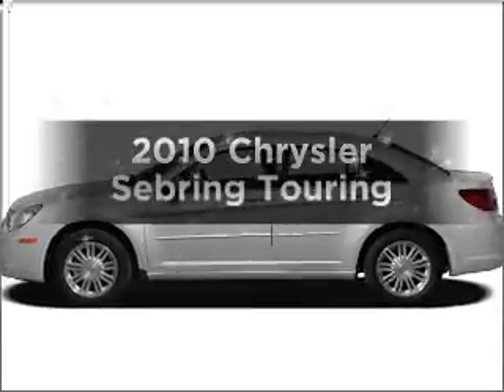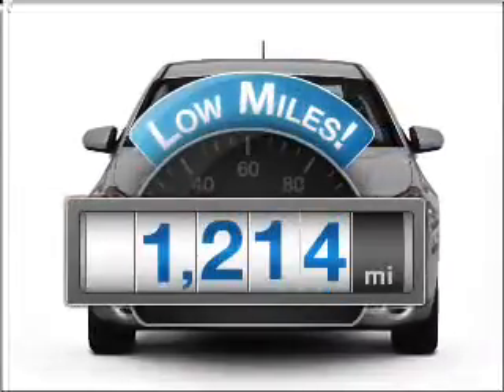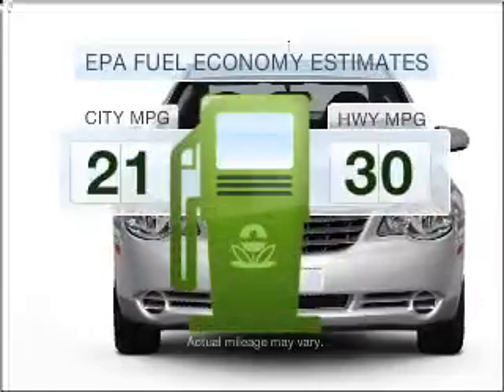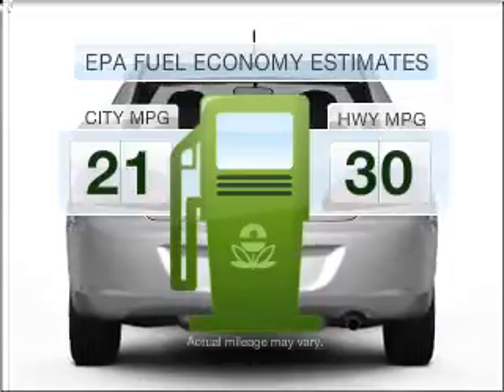Check out this 2010 Chrysler Sebring. Travel the roads in style and comfort in this great vehicle. A low odometer reading makes this vehicle a great value at this price. Low emissions and the good fuel economy offered in this vehicle are important to you and the environment.